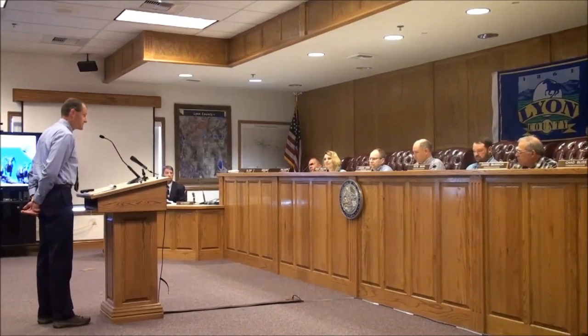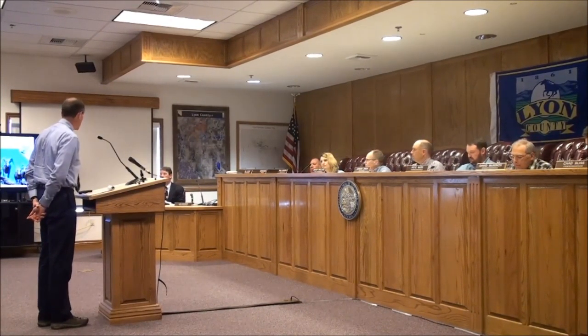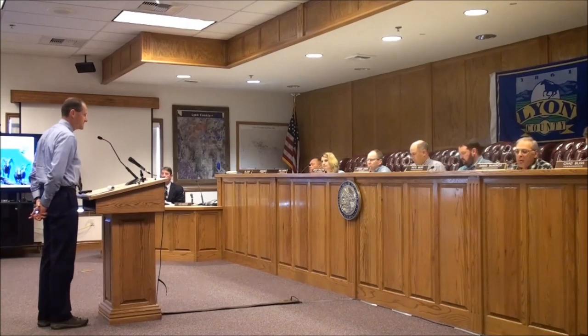The Department will provide a presentation depicting its Bighorn Sheep Herd response over time in relation to disease exposure, environmental factors, and other variables. This presentation will cover information developed from data collected over the last three years. Mr. Cox, welcome.